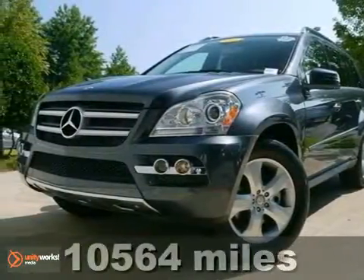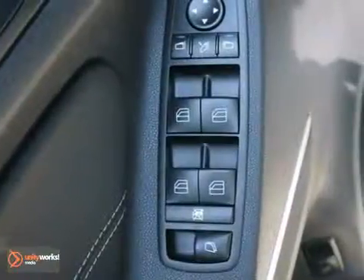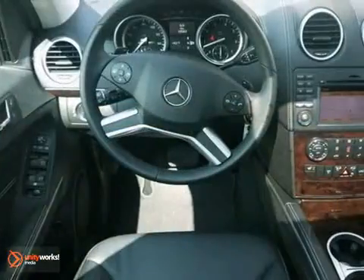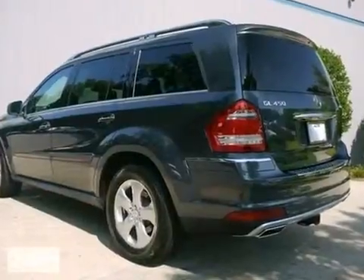Here's a one-owner 2011 Mercedes-Benz GL450. This vehicle has a lot to offer, including the premium one-package, all-wheel drive and a CD changer. It also features a trailer hitch receiver, climate control and keyless entry. And with an iPod input and rain-sensing wipers, it won't be here for long.